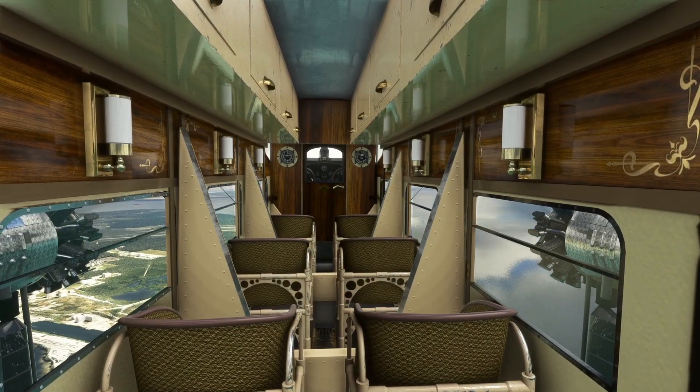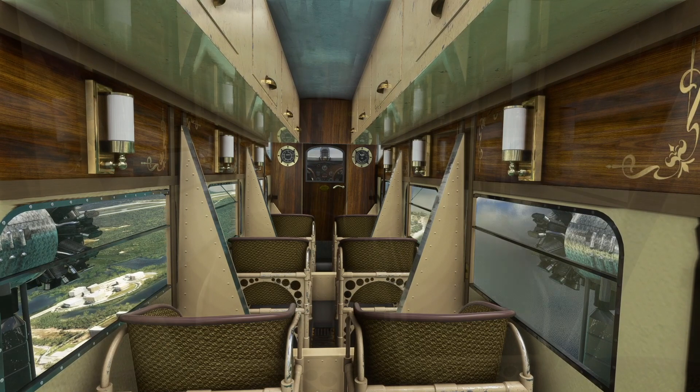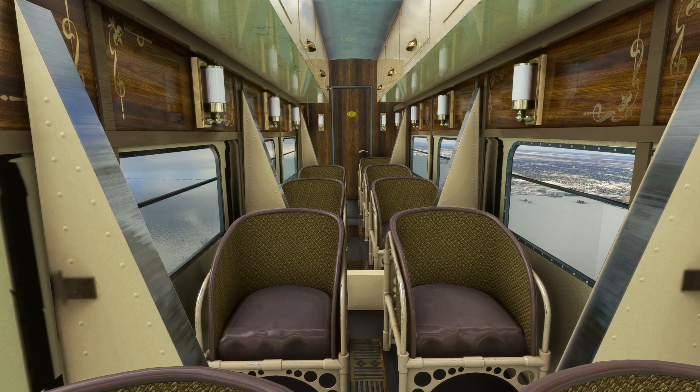The aircraft carried up to 12 people, including either one or two pilots. Look at the incredible view offered by the large windows. Looking back into the cabin, we can see the beautiful decor, faithfully reproduced in this add-on.